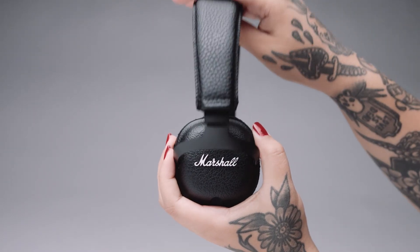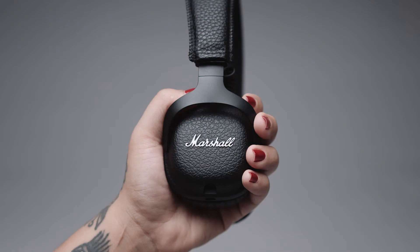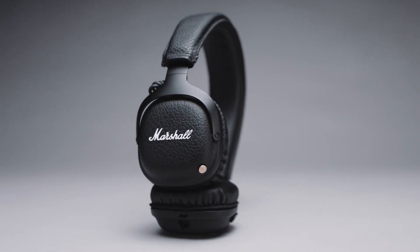Lastly, the Mid is fully collapsible for easy storage and transportation. The Marshall Mid Bluetooth is the ultimate travelling companion, up to wherever the long road takes you.